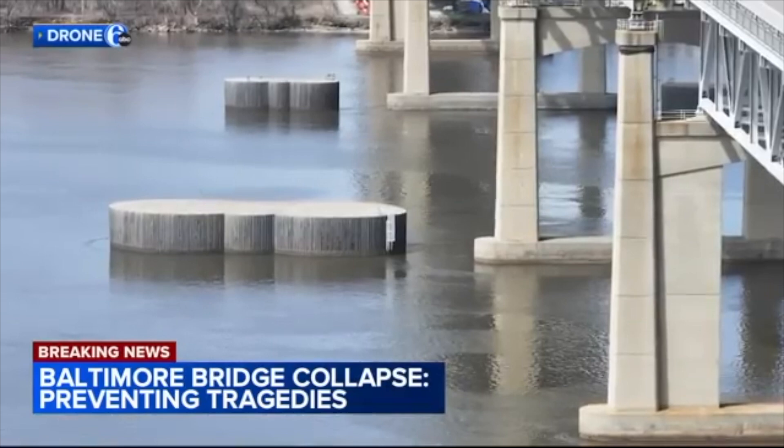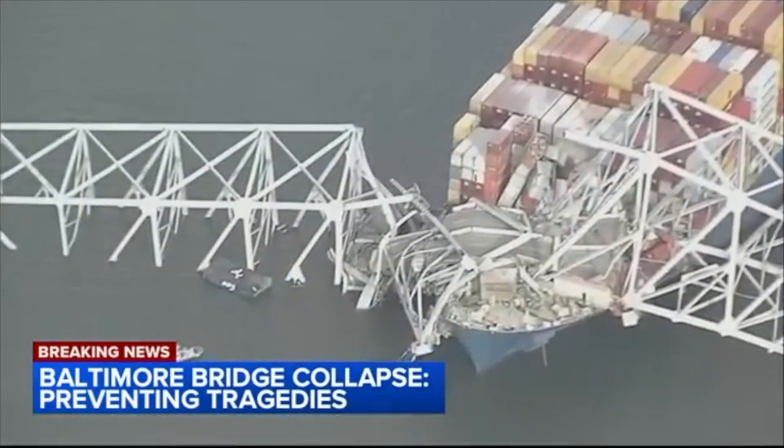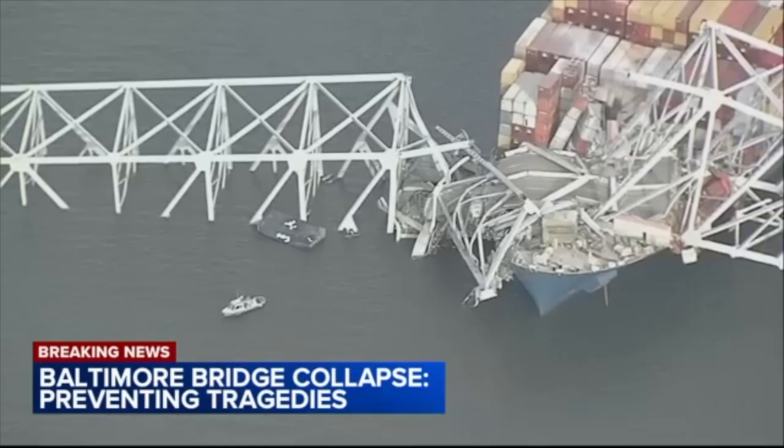When you talk about the Betsy Ross Bridge, we have concrete dolphins that are protective against ships — that will prevent a ship from striking the pier. That's what we have at the Betsy Ross Bridge. You can see those circular structures from drone six. And when you look at video from Baltimore, you don't see them near the support piers.